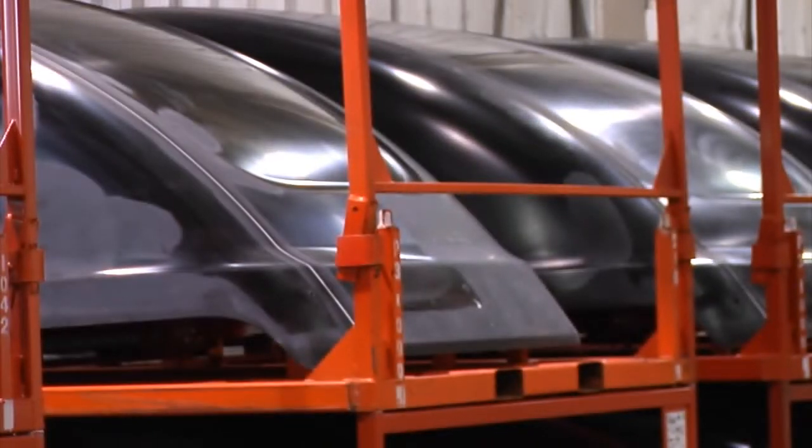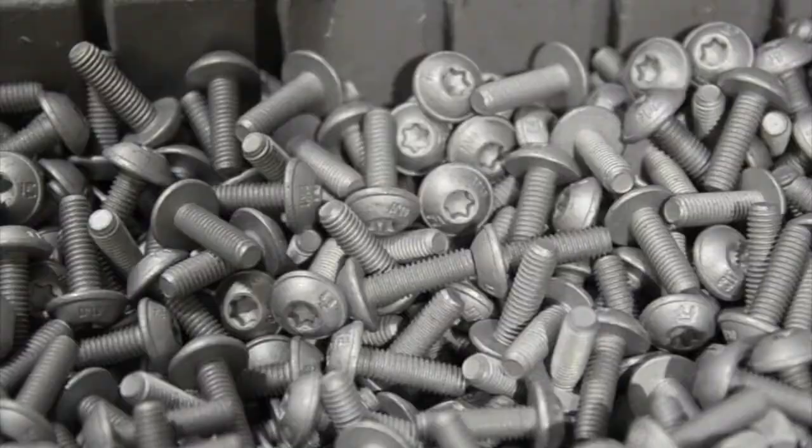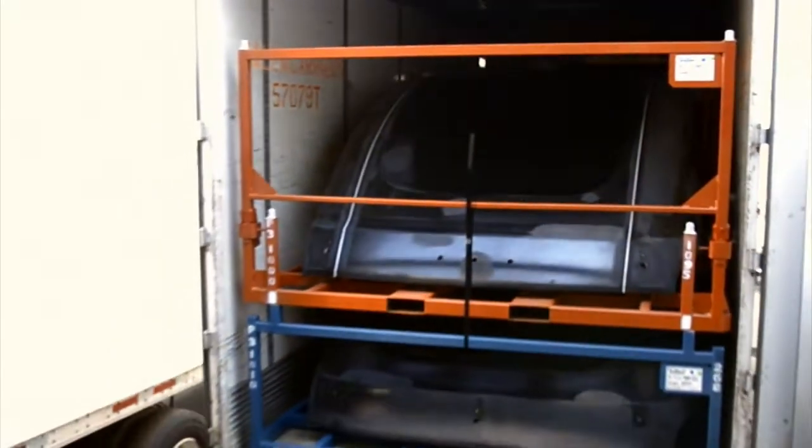Whether it's a truck, shower stall, or spinner for a wind turbine, MFG teammates are ready to take multiple components and build a high-quality completed module that's ready to insert into your operation.